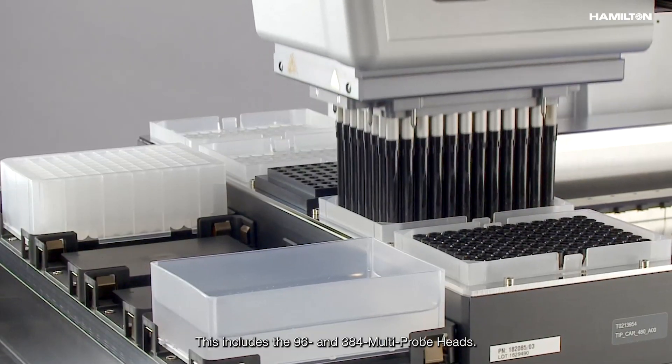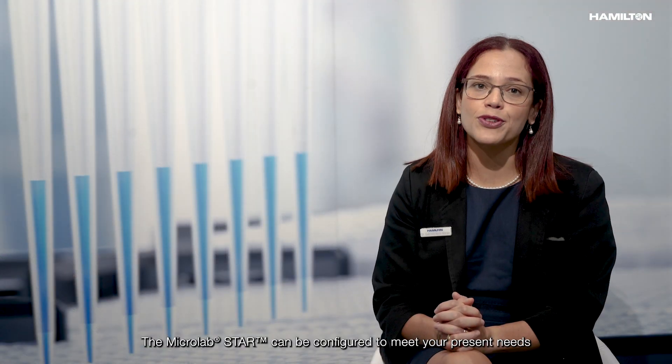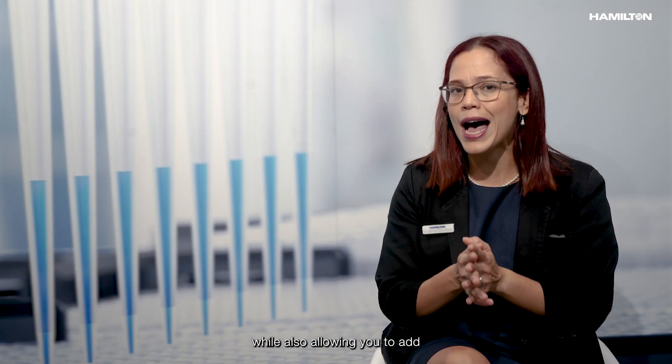The MicroLabSTAR has a modular and scalable design with housing extensions and a variety of modules and pipetting channel options, including the 96 and 384 multi-probe heads. The MicroLabSTAR can be configured to meet your present needs while also allowing you to add or upgrade features as those needs evolve.